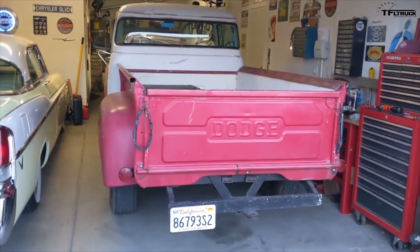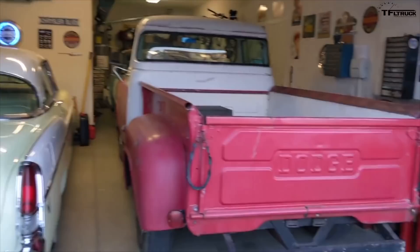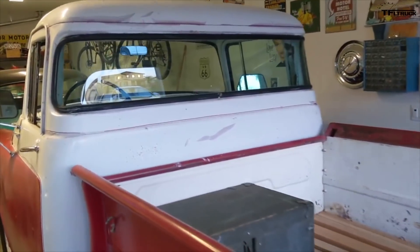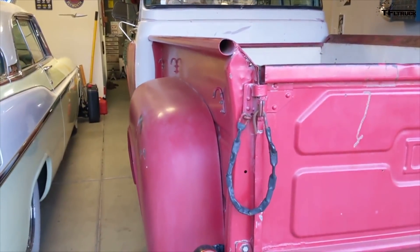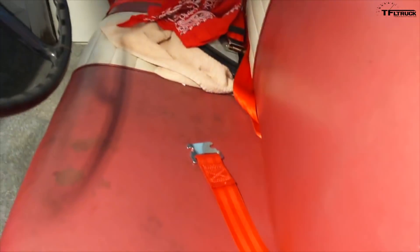Hey TFL Truck, this is my 1955 Dodge C3, three-quarter ton. This truck was what they call a deluxe cab, so it has the wraparound window in the back, armrests on both sides, and dual sun visors — those were all options. We actually found it in the Victorville desert area for real cheap; it didn't have a motor, but we had a motor from a 1954 Dodge truck that had been rebuilt. The seat was actually in pretty good shape when we got it.